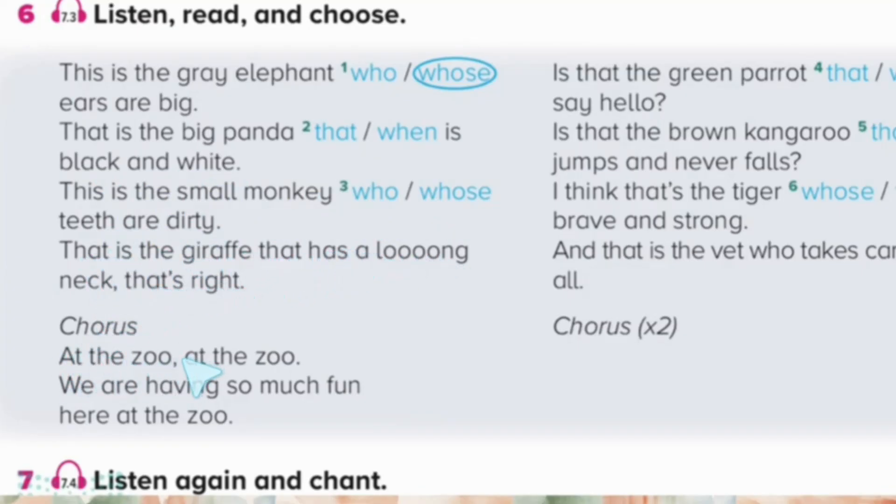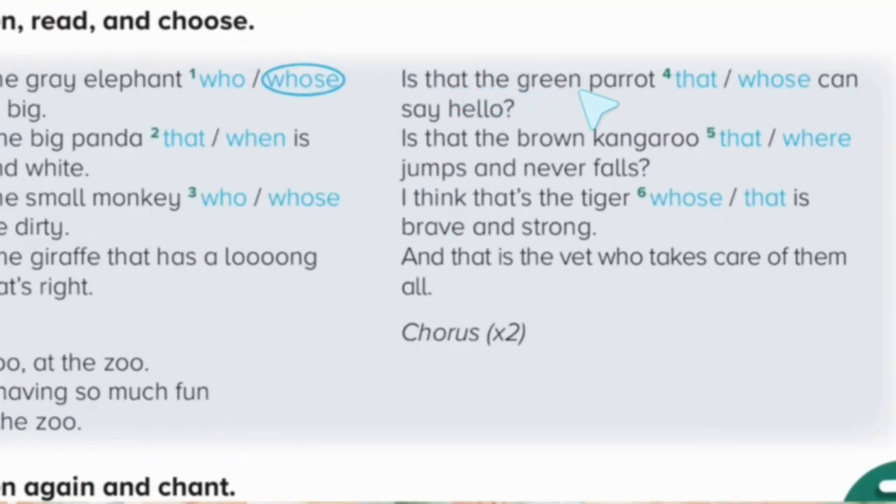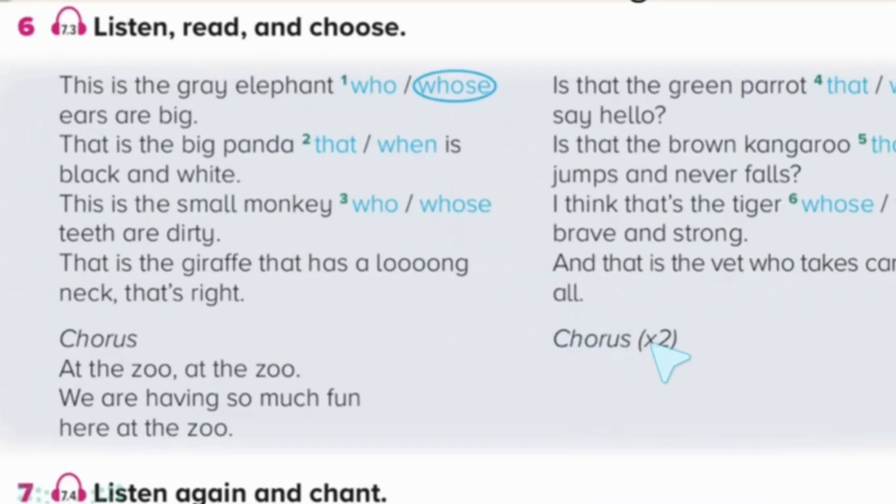That's right. At the zoo. We are having so much fun here at the zoo. Is that the green parrot that can say hello? Is that the brown kangaroo that jumps and never falls? I think that's the tiger that is brave and strong. And that is the vet who takes care of them all. At the zoo, at the zoo, we are having so much fun here at the zoo.